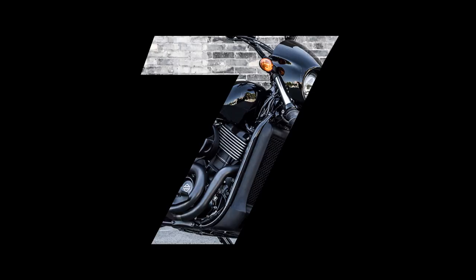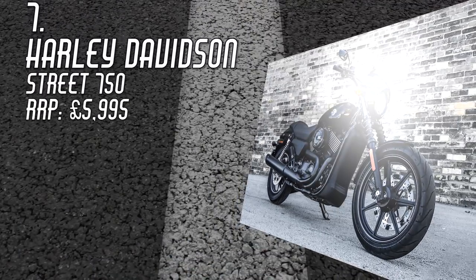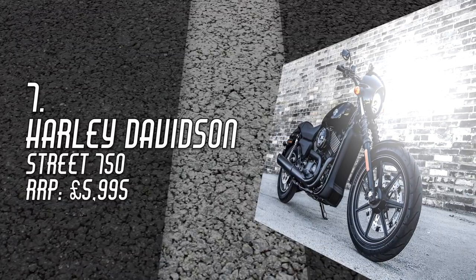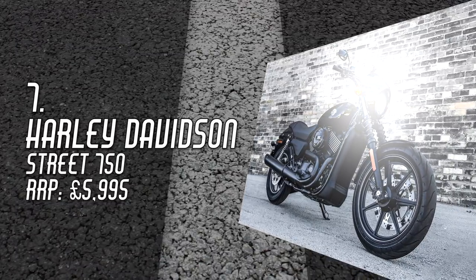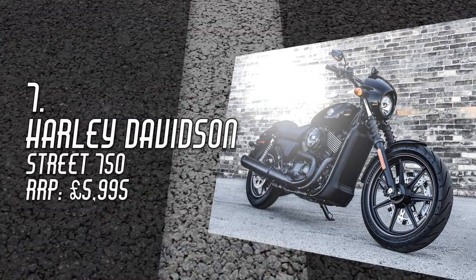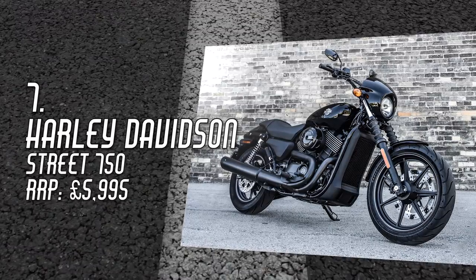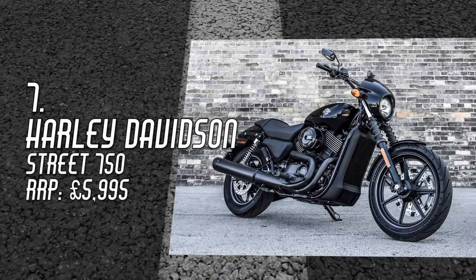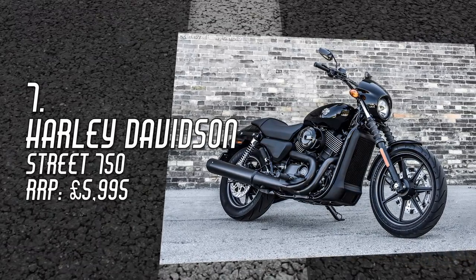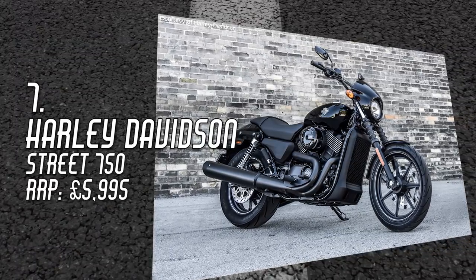Number 7: Harley-Davidson Street 750, £5,995. It might not be made in the USA, but it still has that famous Harley-Davidson badge on the tank, and that's enough to include it on this list. Sure, the styling is a blatant riff on Sons of Anarchy custom diners, but that's what makes it cool for the casual onlooker. Ask a non-biker to name a motorcycle brand, and 99 out of 100 will more likely say Harley-Davidson.